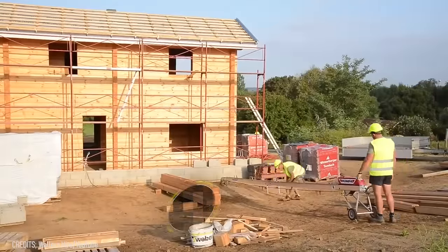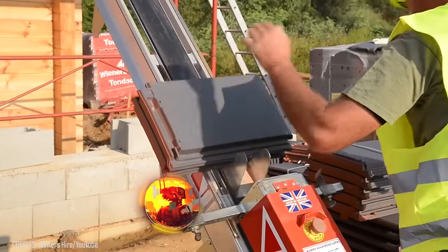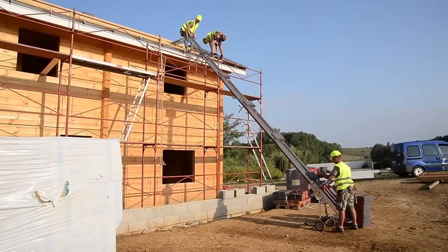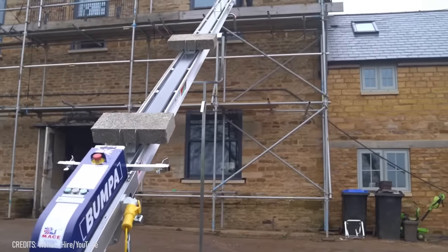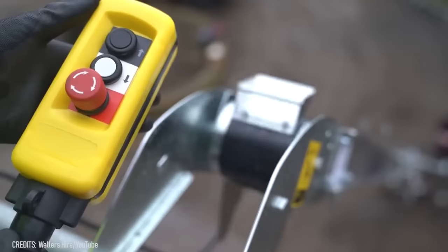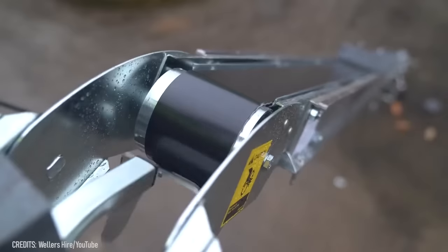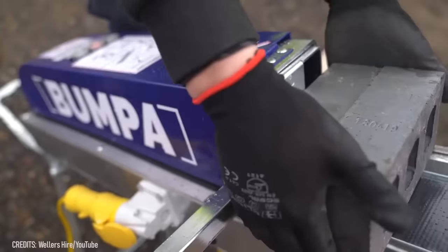Building roofs and upper floors can be extremely tiring because you constantly need to go down to get necessary building materials. That's not a problem anymore, thanks to this awesome 8-meter electric hoist manufactured by the Bumper Company. This device is perfect for carrying loads of bricks, tiles, and other materials from the ground up. The hoist also features a reverse mode to remove construction debris from high up. Each carrier can lift up to 20 kilograms, with a maximum payload of 80 kilograms.